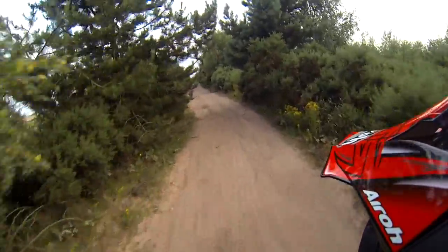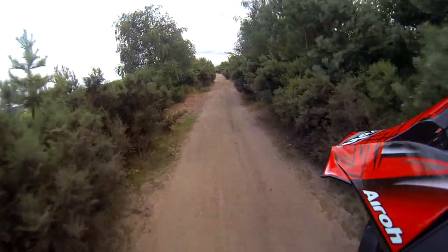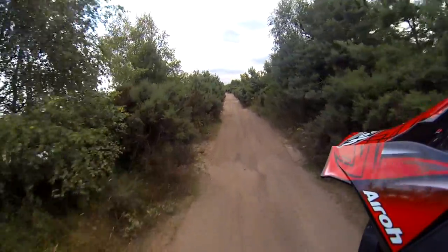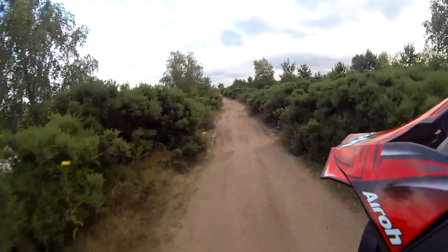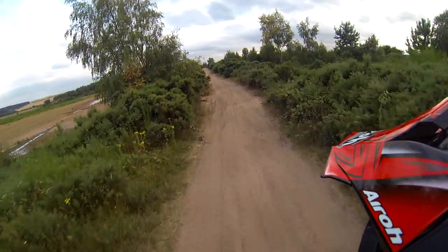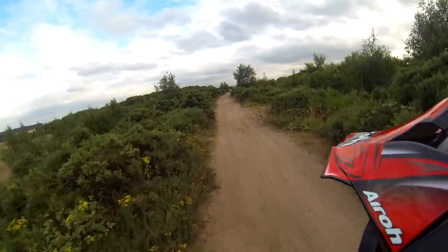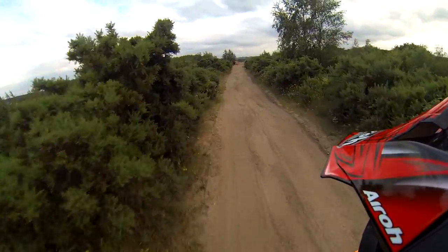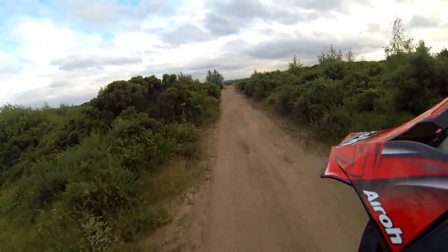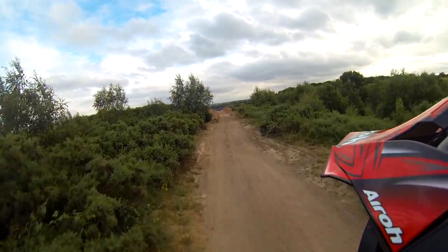Handle that hill easily. Nice soft terrain here. It doesn't feel like the front end is going to lose it at all. Heading towards that hill now - it's sort of like the final test for these tyres. Totally impressed with them.